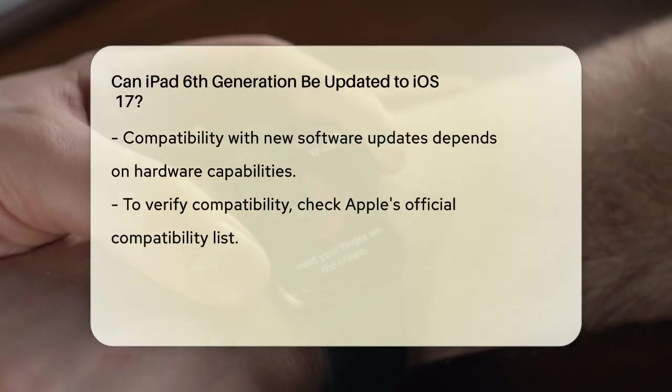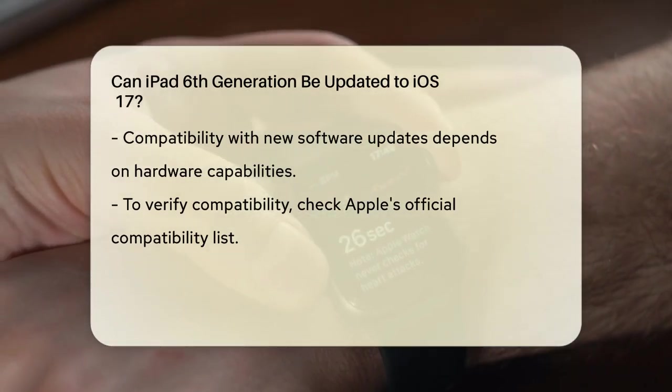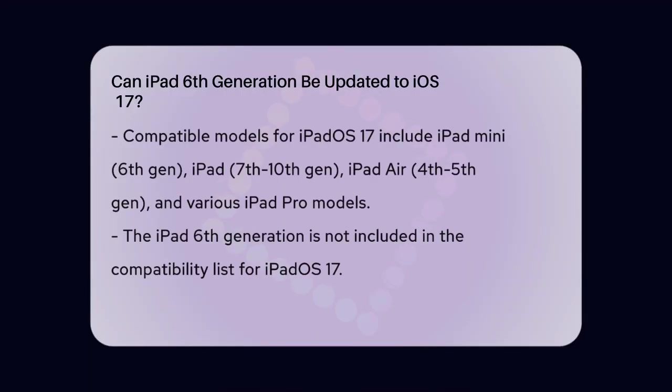This list includes the iPad Mini 6th generation, iPad 7th to 10th generation, iPad Air 4th to 5th generation, and various iPad Pro models. However, the iPad 6th generation is not on this list.